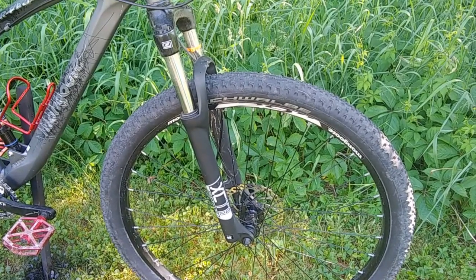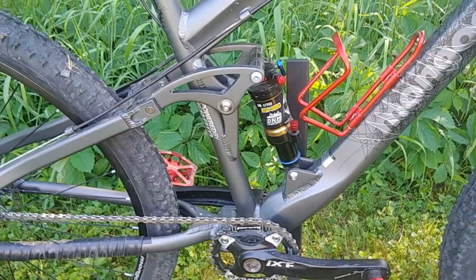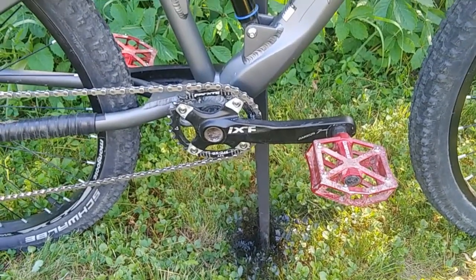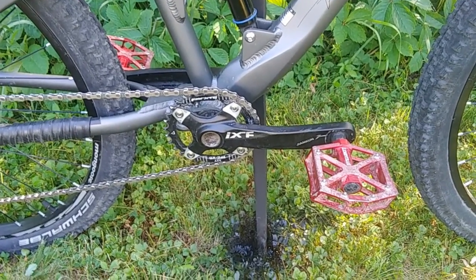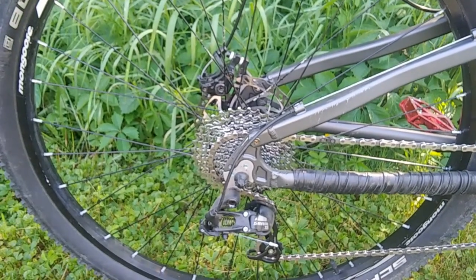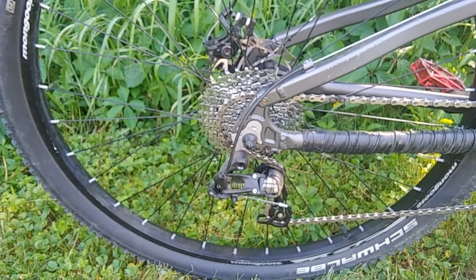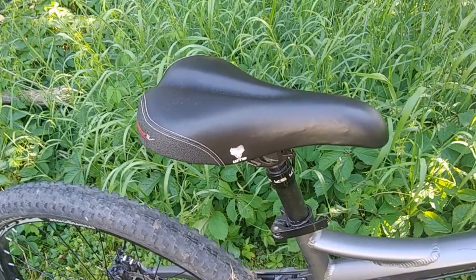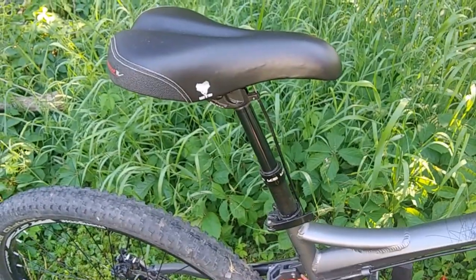The tires front and rear are Schwalbe Rapid Robs, which are pretty good all-purpose tires. The rear suspension now boasts a DNM air fork and I also went to a 1x conversion — an IXF and snail combo external bracket, Hollowtech-style crankset. Out back I've got a SRAM 10-speed that goes from 14 to 36, and a SRAM X5 rear derailleur. Up top I've got the stock saddle and a KS E10 dropper post, and that has been the best improvement for riding.